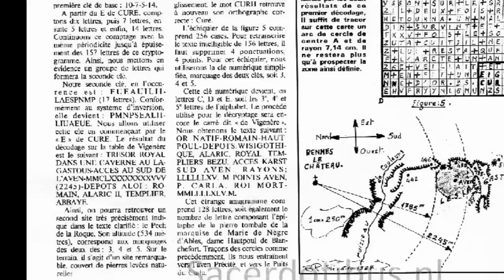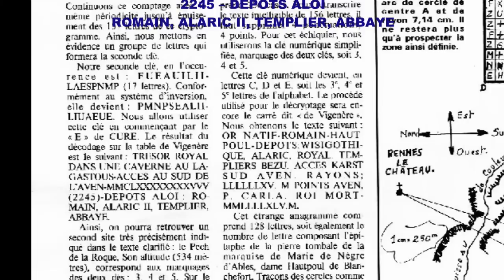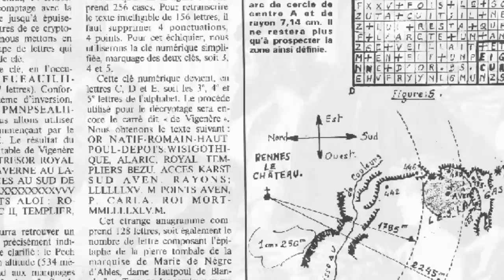The second part says: Trésor royal dans une caverne au L'Agastou, accès du sud de l'Avin — Alaric II, Templier, Abbey. That states a royal treasure in a cave at L'Agastou, accessed from the south of l'Avin, 2,245 meters south of Rennes-le-Château — Roman, Alaric II, Templar Abbey.